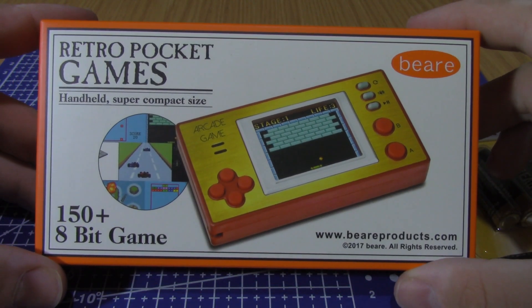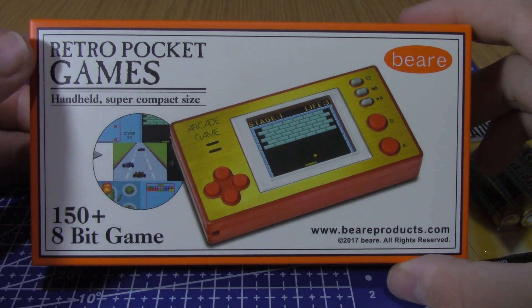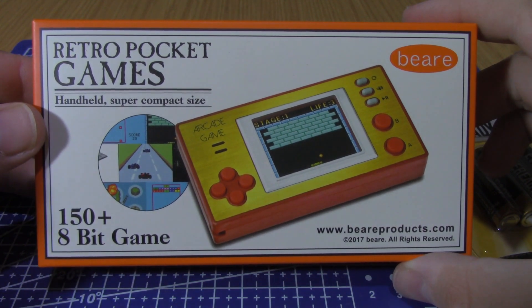Hello YouTube! HPZ here today with a little mini review. We're going to be taking a look at the Retro Pocket Games handheld, super compact size. That's a very long product name, isn't it.